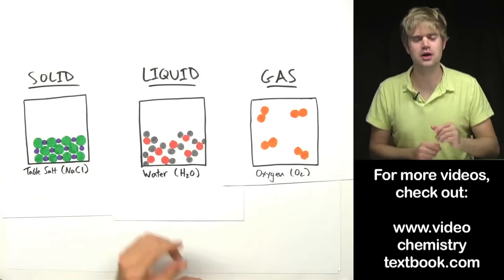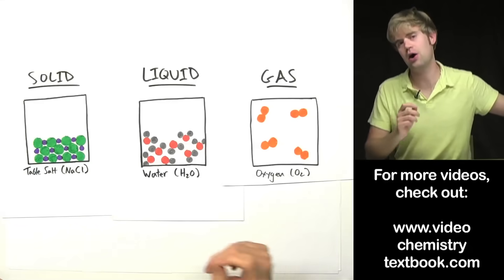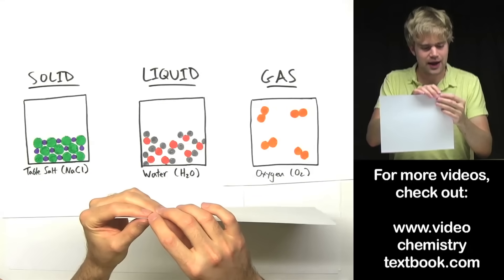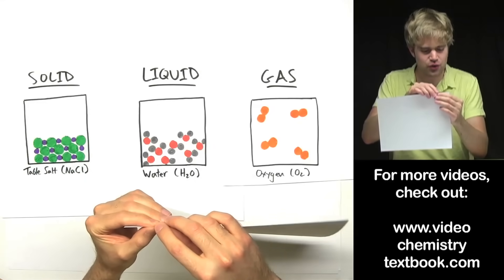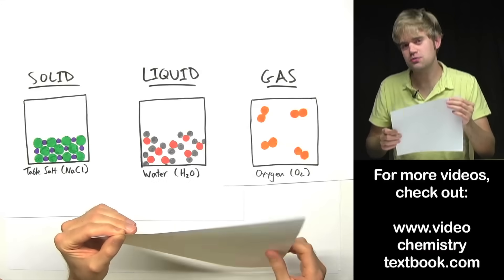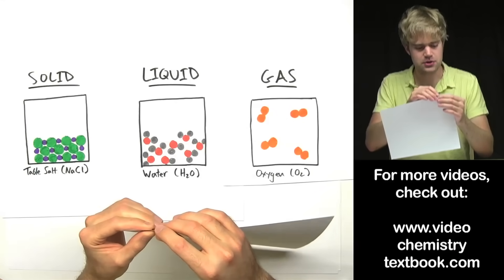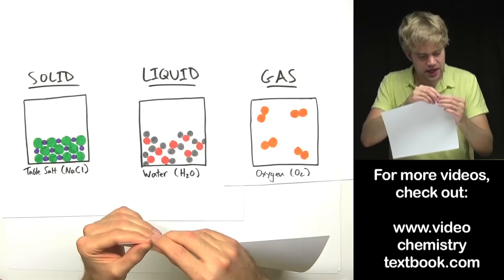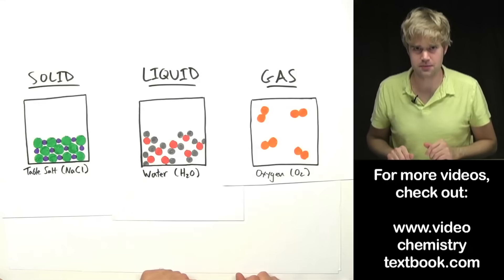Atoms are super tiny. They are so tiny it can be really hard to wrap your head around how tiny they are. Here is something that might help you think about this. Take a piece of paper — look at how wide it is, how incredibly thin it is. Atoms are so small that it would take one million atoms lined up next to each other in a row to be as thick as that tiny width of paper. That's how small atoms are.